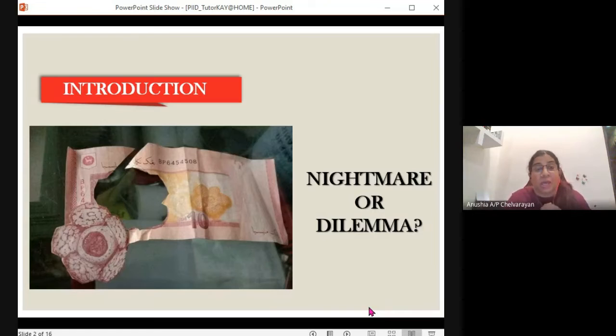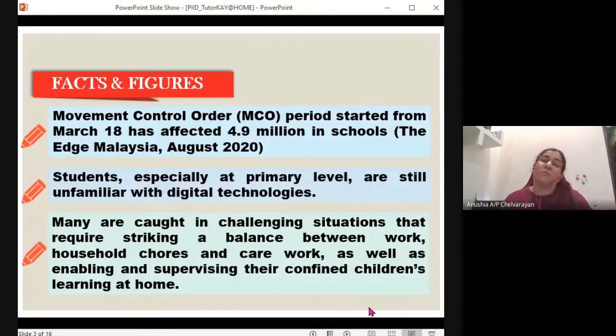This is a real nightmare, and it can happen to any of us, because our kids are actually going through online classes right now. This is a very difficult situation for parents with young kids. Since the movement control order period started from March 18 last year, this has affected 4.9 million people in schools.